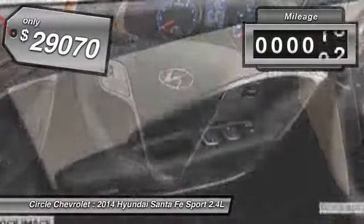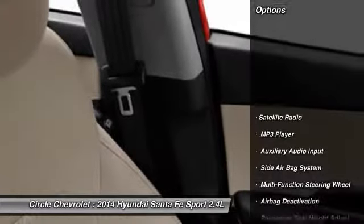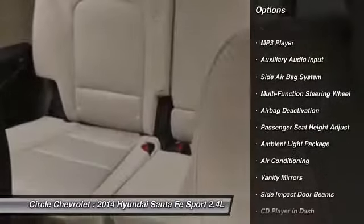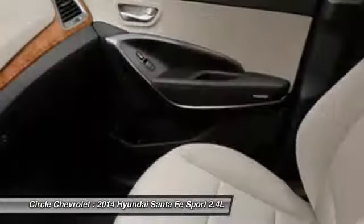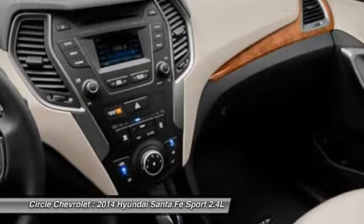This vehicle has less than 100 miles. Here are some of this vehicle's great options: dual airbags, auto express down window, front air conditioning, power steering, adjustable headrests, anti-theft security system, cruise control, power door locks, power windows, trip odometer.